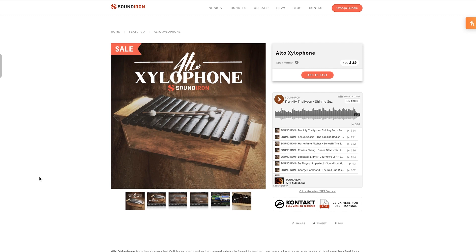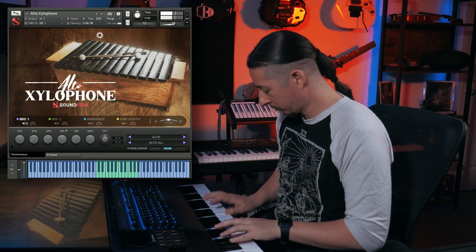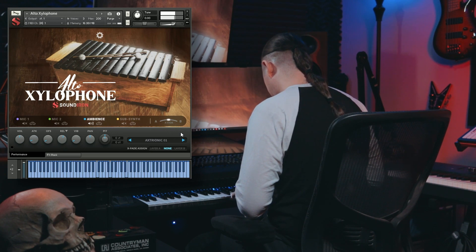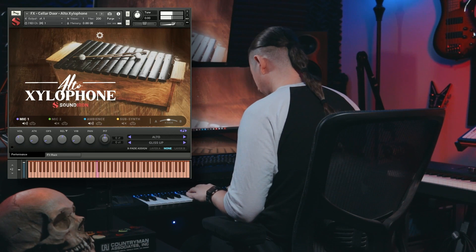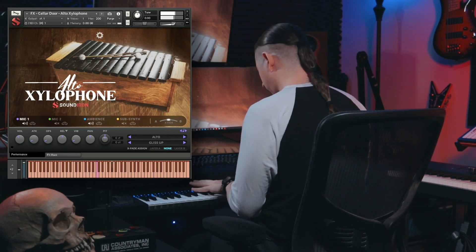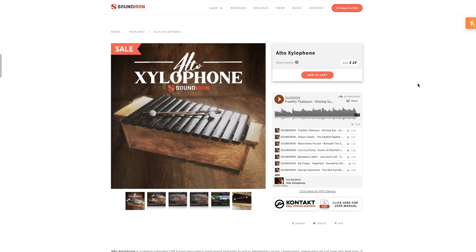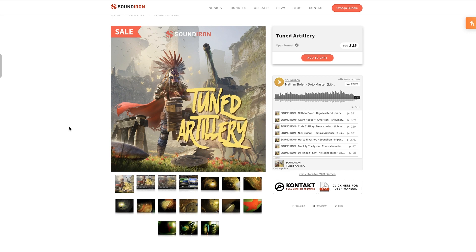Sound Iron's new release, Alto Xylophone, is out. It does require the full version of Kontakt, normally sells for $29 — grab it now for $19 during the special promotion. Sound Iron also just released Tuned Artillery, another Kontakt instrument, still on special intro price for just a day or two: $29, normally $39.